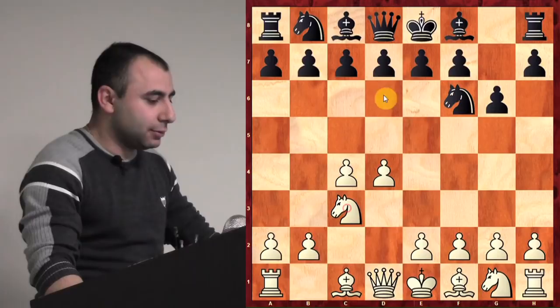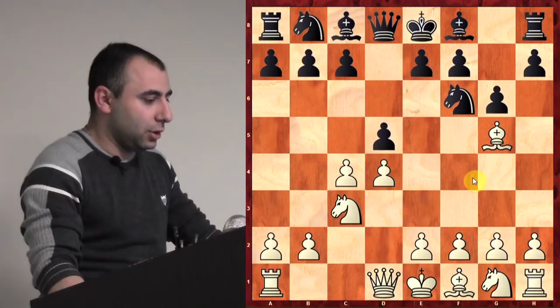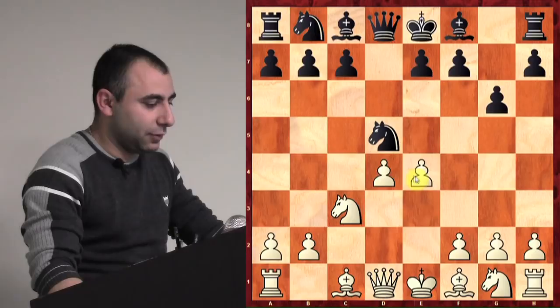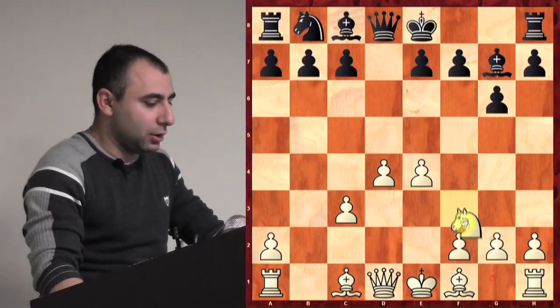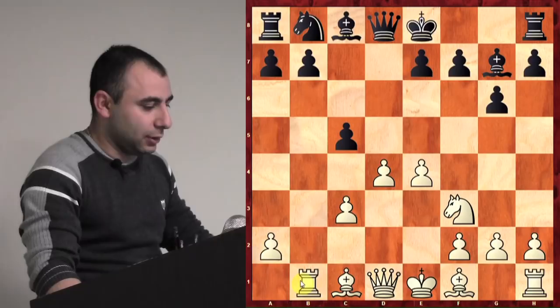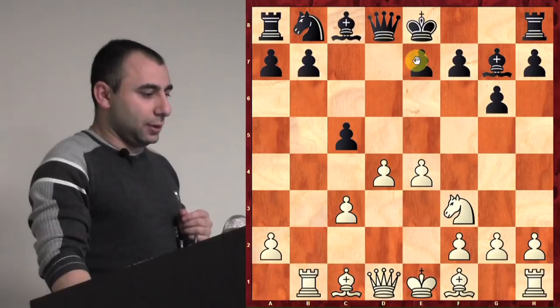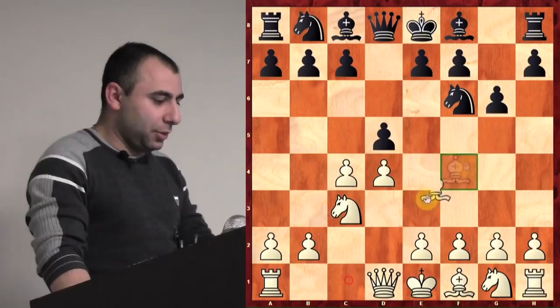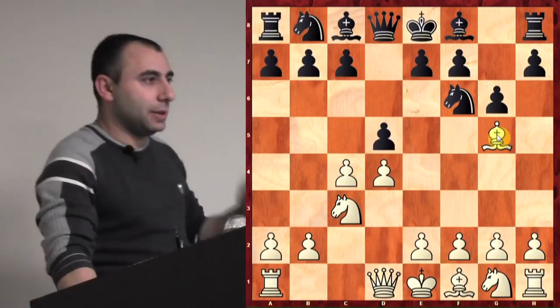But in this game, after Nc3, he played d5, and I played Bg5. This is my main move against the Grunfeld, but I've played many different systems — cxd5, the main lines: Nxd5, e4, Nxc3, Bg7, Nf3, c5, and after Rb1, it's just lots of theory you need to know for white. I play Bg5 because you have to know the theory a little bit, but not too much — you can basically play this position by feel.